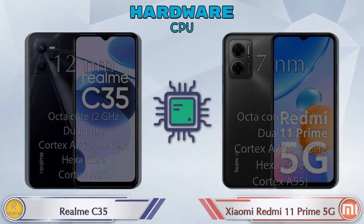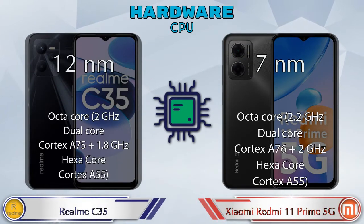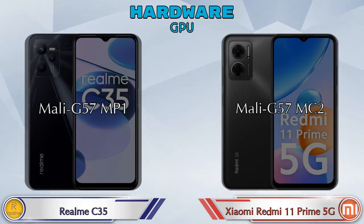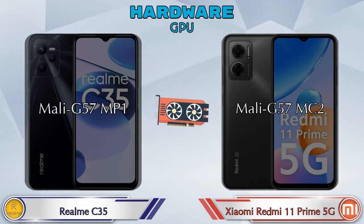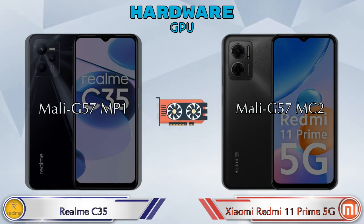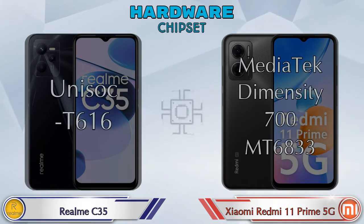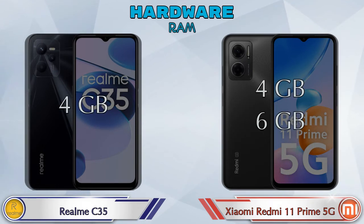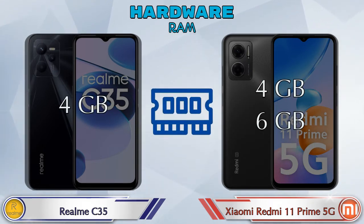First we talk about the most important part of the phone — hardware. Talking about GPU: Realme C35 has Mali-G57 MP1 and Redmi 11 Prime 5G has Mali-G57 MC2. If we talk about chipset, Realme C35 has Unisoc T616 and Redmi 11 Prime 5G has MediaTek Dimensity T700 MT6833.